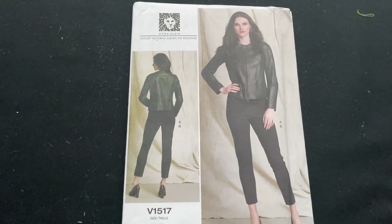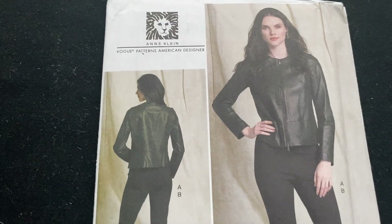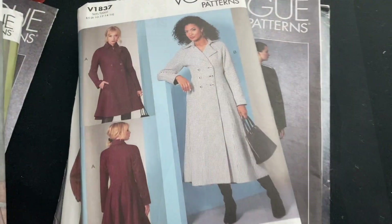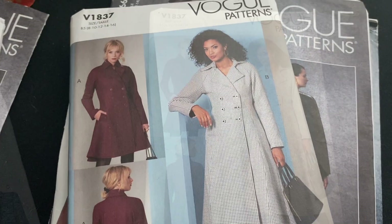I thought it might be a good interesting exercise to make it, and the sample jacket looks quite nice. So that's why I bought that one - Vogue 1517.